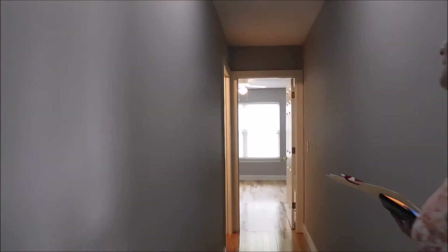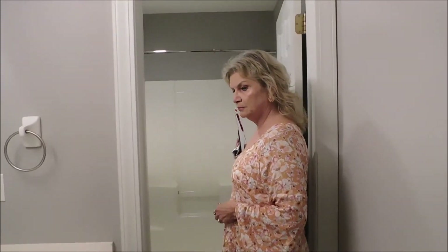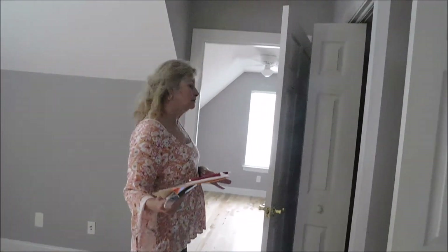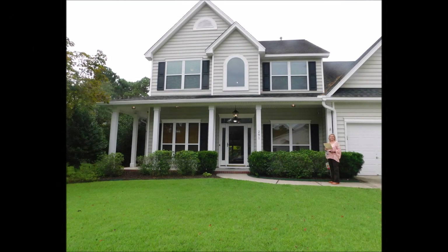They just repainted the whole inside too. This is bedroom number three and its regular bathroom — with a dope sink. Bedroom number four and bedroom number five. Bedroom number five has a bonus room — or in my case, it would be a closet room.